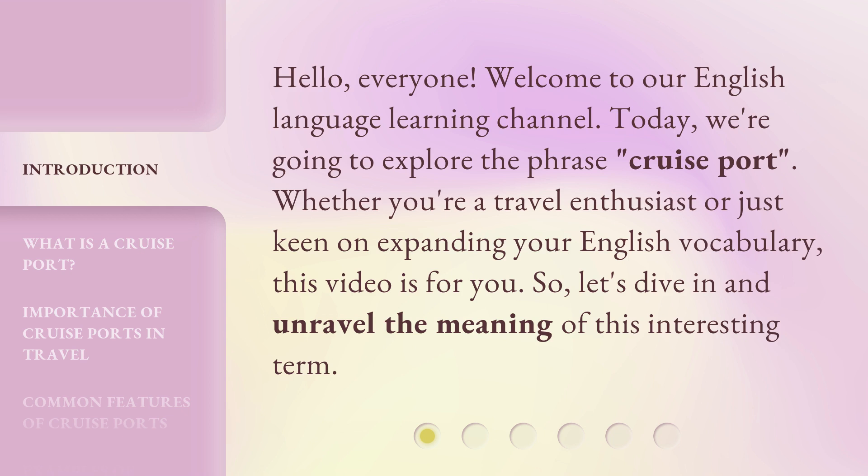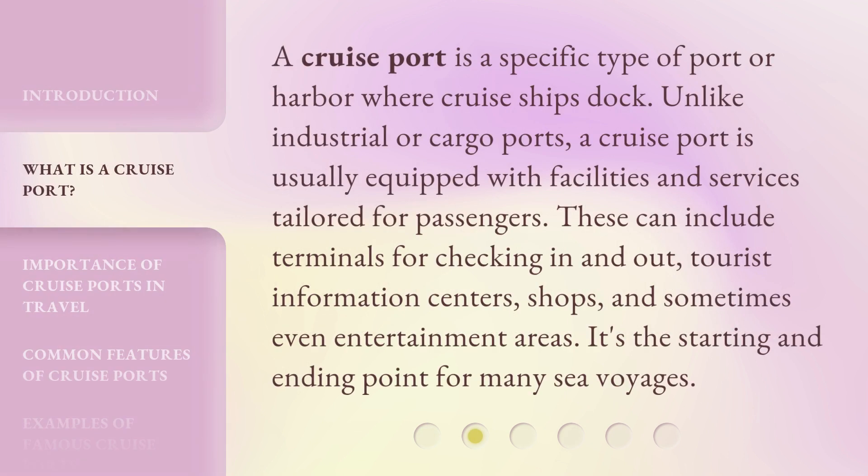So, let's dive in and unravel the meaning of this interesting term. A cruise port is a specific type of port or harbor where cruise ships dock. Unlike industrial or cargo ports, a cruise port is usually equipped with facilities and services tailored for passengers.